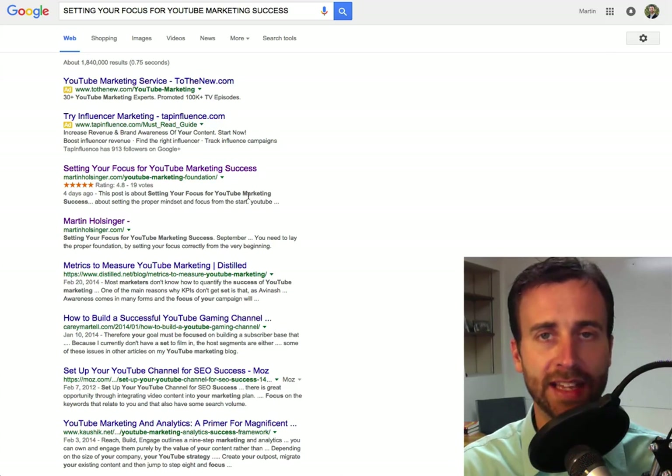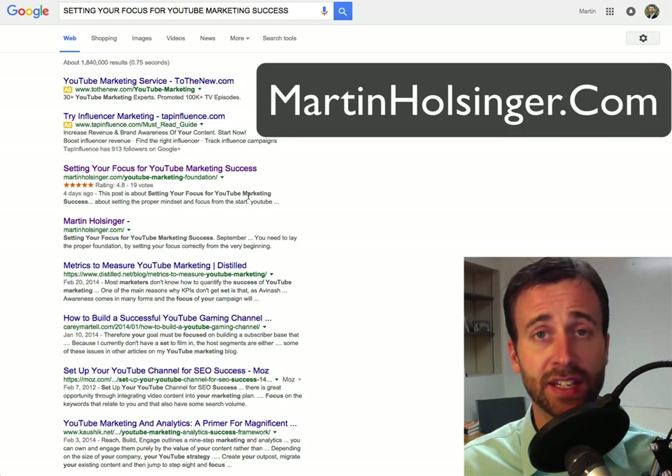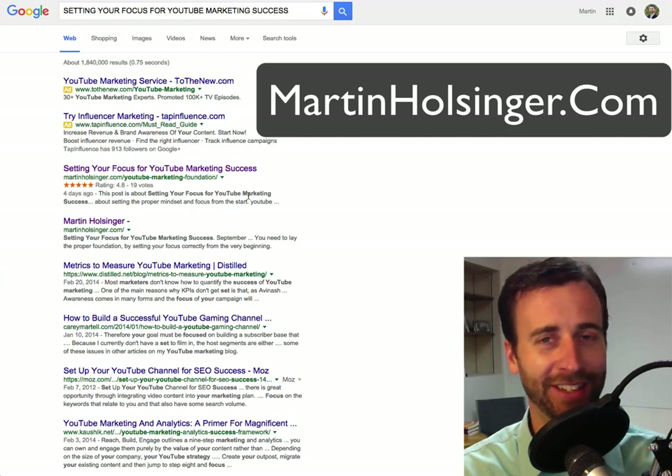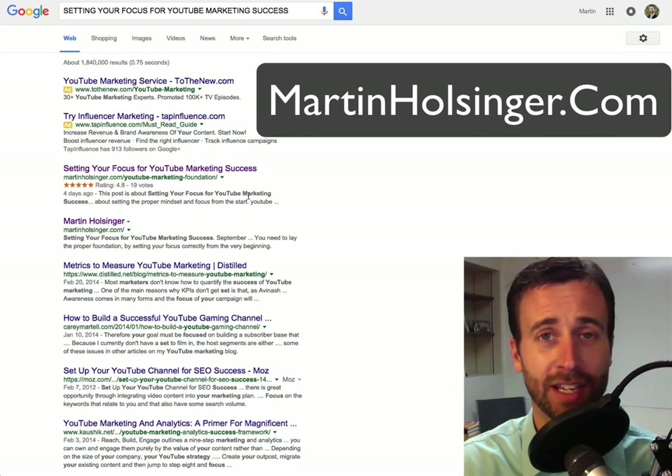Please contact us today if you're interested in growing your business using the internet, and specifically if you're looking for a way to take more control over your online reputation. Thank you. I'm Martin Holsinger from martinholsinger.com. I look forward to hearing from you soon.